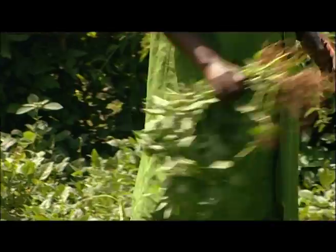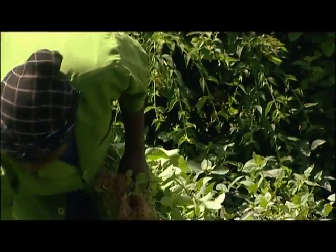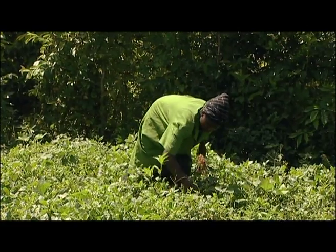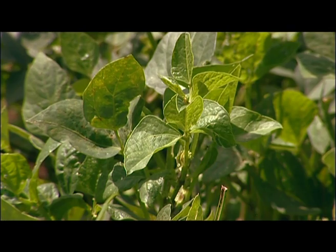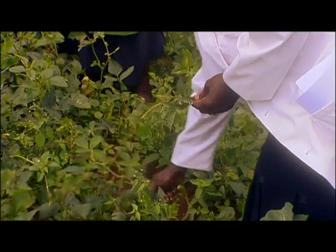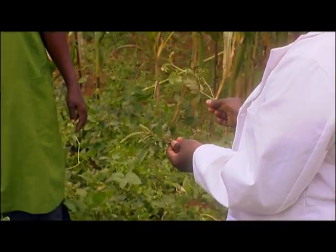Indigenous vegetables are a very good source of nutrition for the family. Leonida has been planting them for family use, but she'd like to sell them as well. Is she planting them correctly? To answer that, we brought in Nassambu to advise us and shape up her vegetable patch.